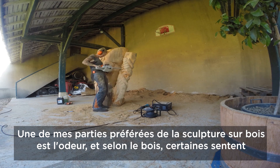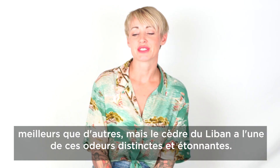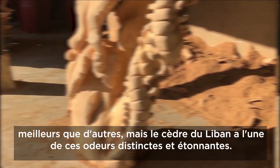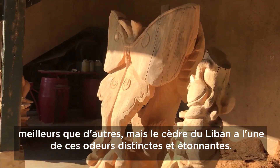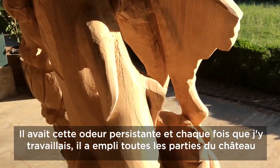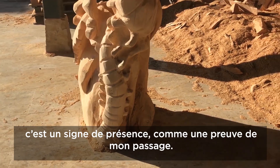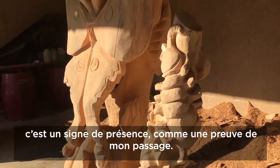One of my favorite parts of wood sculpture is the smell. Depending on the wood, some smell better than others. But the Cedar of Lebanon has one of the most distinct and amazing scents. It had this lingering smell, and anytime I would work on it anywhere in the chateau, it would just leave the scent behind — kind of like a present, leaving evidence that I was there.